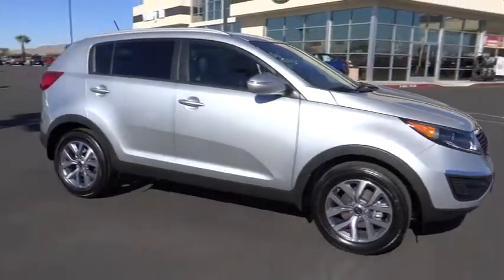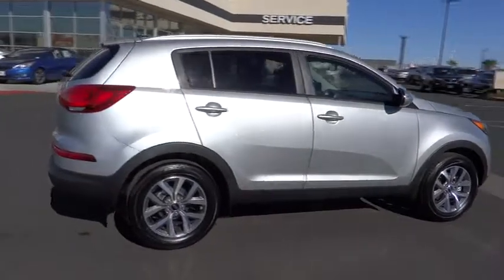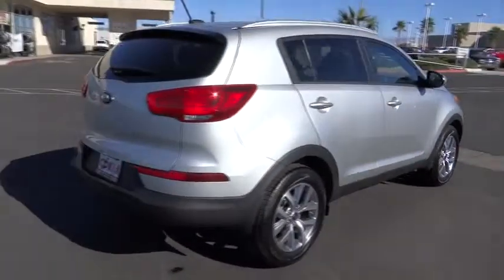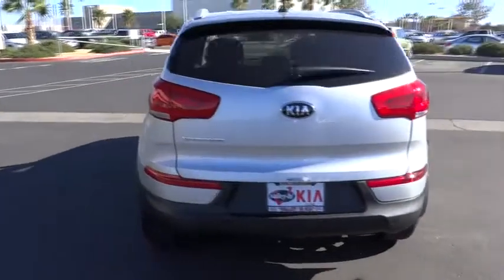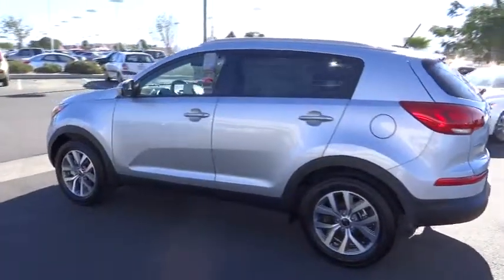The 2015 Sportage. With its sleek and stylish exterior and its roomy, feature-laden interior, the Sportage both looks good and performs well on the road, and is priced below $25,000. Here are some of this vehicle's great options.